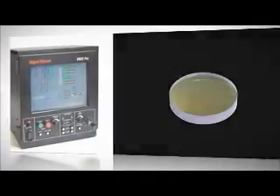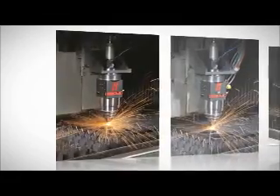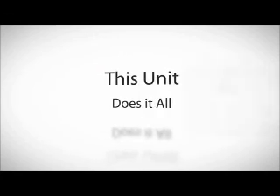Hypertherm worked closely with cutting application specialists to define and validate all of the cutting parameters in the system, so the system can be used for a broad range of applications — from marking to efficient processing of gauge and fractional materials to fine feature cutting. This unit does it all.